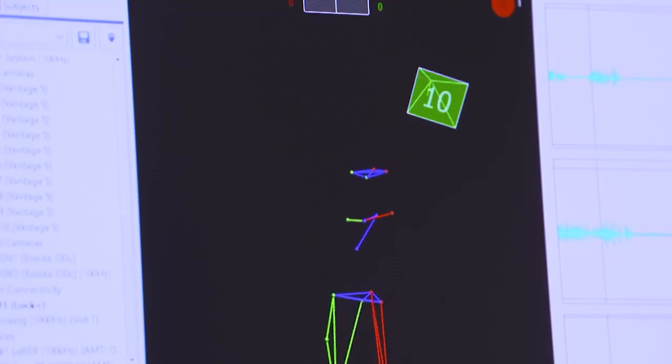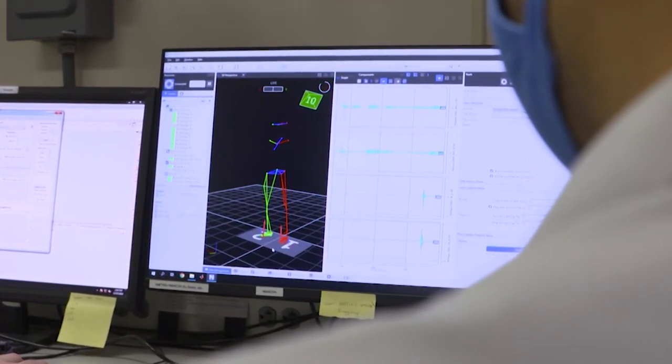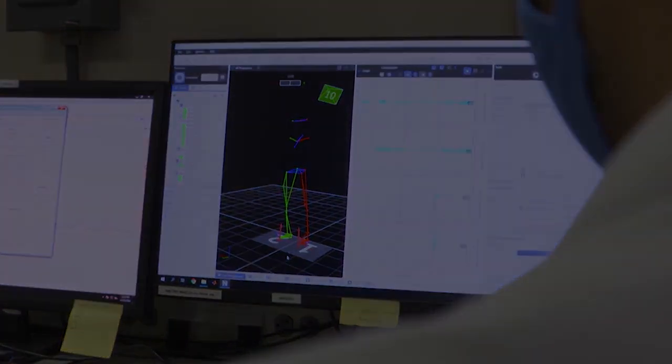We collect a lot of data — lots of channels of muscle activity, biomechanical movements, forces — and then we have to interpret it. That's the hard part of the job. That's where the engineering comes in, that's where the math comes in, in trying to look at coordination across all of these modalities.